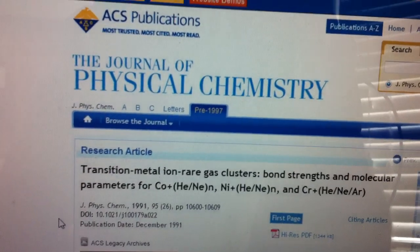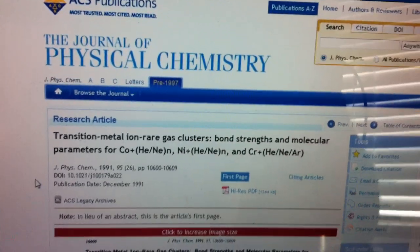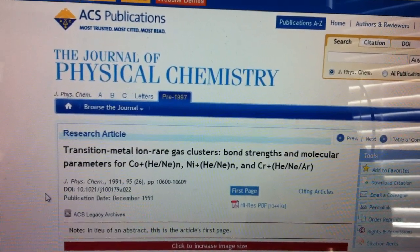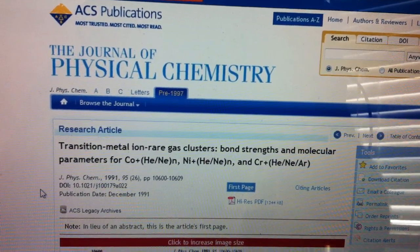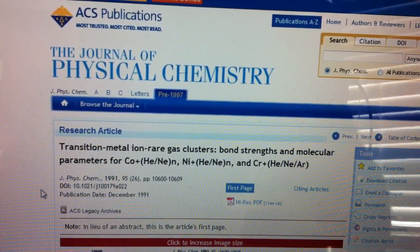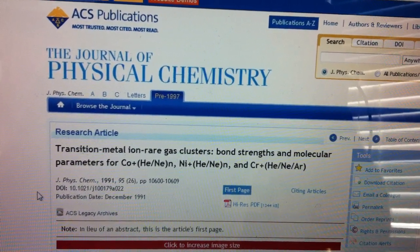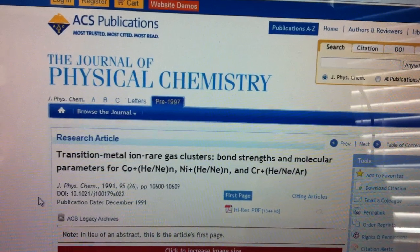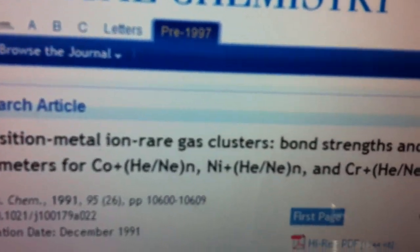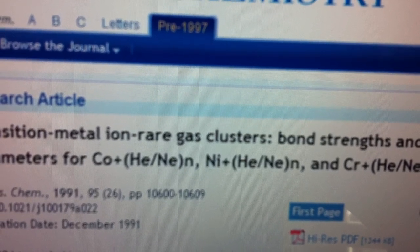Here's an article I found recently — maybe this will shed some light on it. It's an article by the Journal of Physical Chemistry, and it talks about rare combinations of gas and metal bonding. You can see here, cobalt is bonding with helium and neon, and nickel will bond with helium and neon, and chromium will bond with helium, neon, and argon. I think we need to focus on cobalt and nickel bonding.